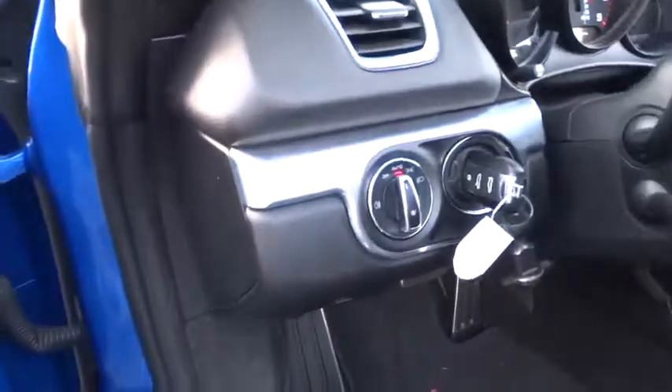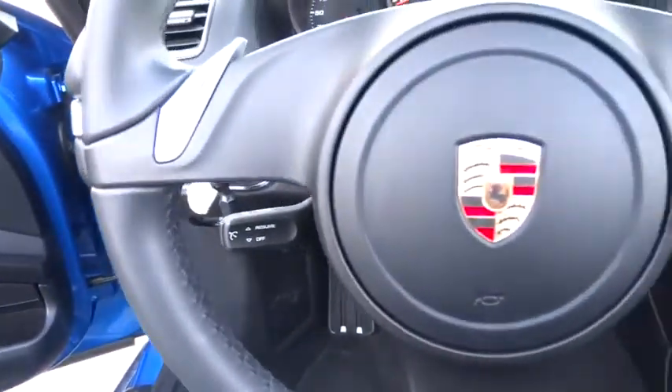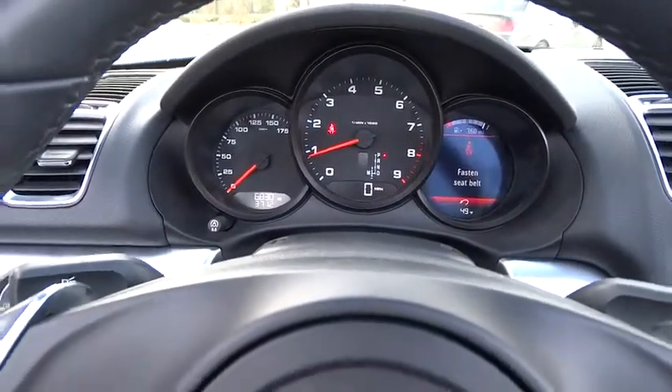Brake assist, tachometer, power driver seat, tilt steering wheel. This beauty is sure to make you the talk of the neighborhood. So call or drop in for a test drive today.